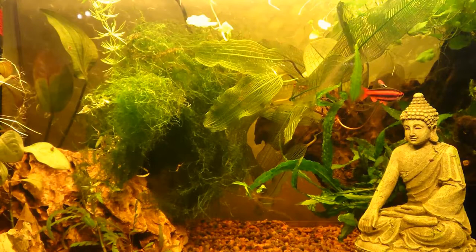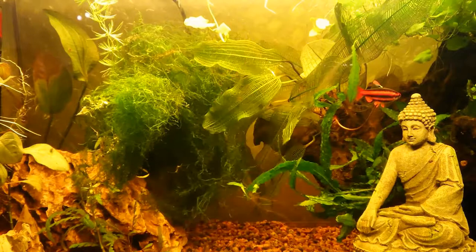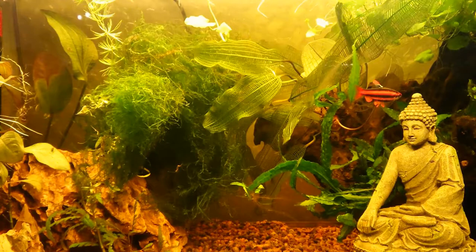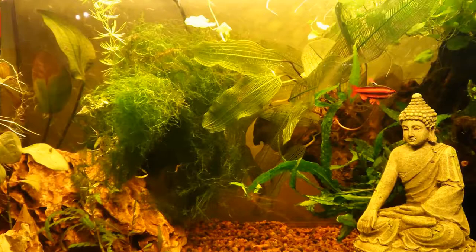There's also something important to address: these fish are not shrimp safe. They are known for having a tiny mouth, but they will eat shrimps — especially shrimp babies, which they enjoy as a snack. Do not keep them with fish fry or shrimps, as it won't end well. They really do enjoy hunting their food.